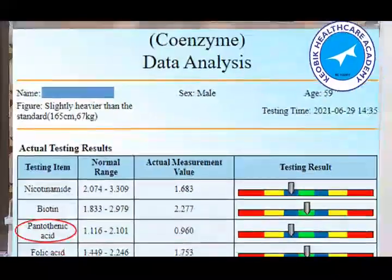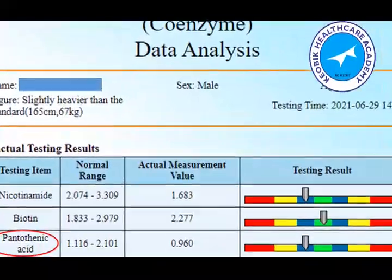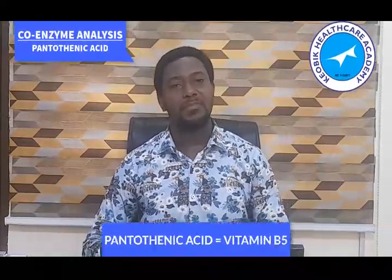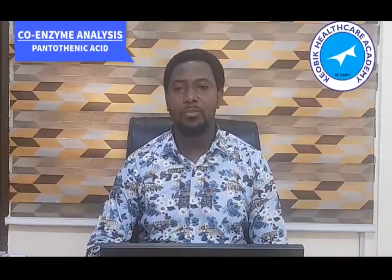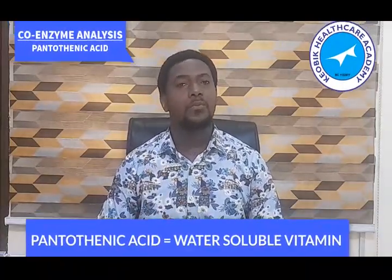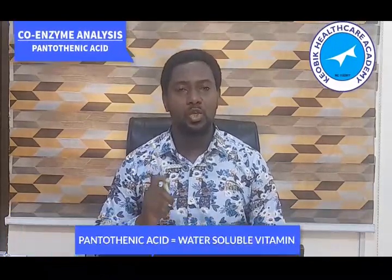The next parameter under the coalescence data analysis is pantothenic acid. It is also a B vitamin and it is known as vitamin B5. Vitamin B5 is one of the most important vitamins that the body needs. It is a water-soluble vitamin.